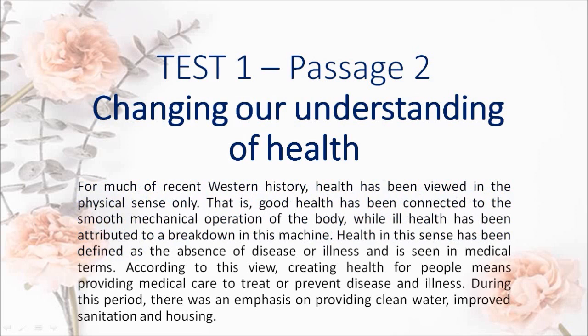Health in this sense has been defined as the absence of disease or illness and is seen in medical terms. According to this view, creating health for people means providing medical care to treat or prevent disease and illness. During this period, there was an emphasis on providing clean water, improved sanitation and housing.